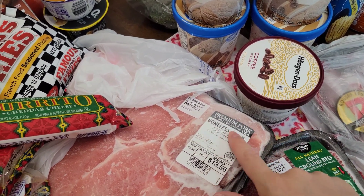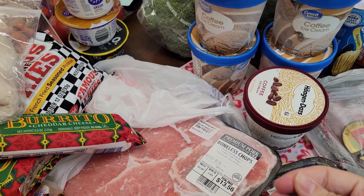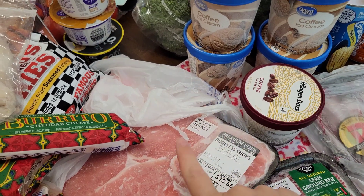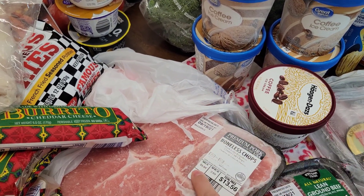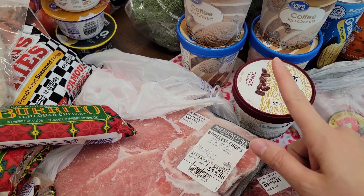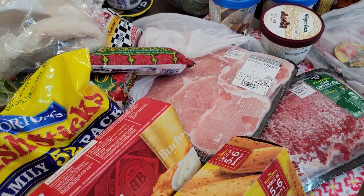I also bought a big pack of boneless pork chops. I'm going to do smothered pork chops in gravy pretty soon — I haven't had that in a long time, and that's one of our favorite meals. It was $5.04 per pound — 2.69 pounds, so I paid $13.56. It just went up a lot.